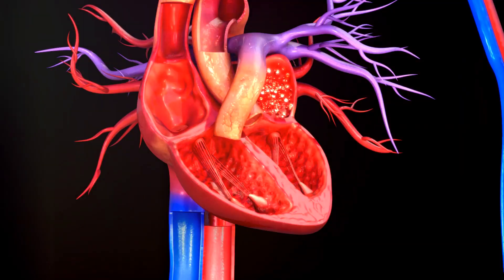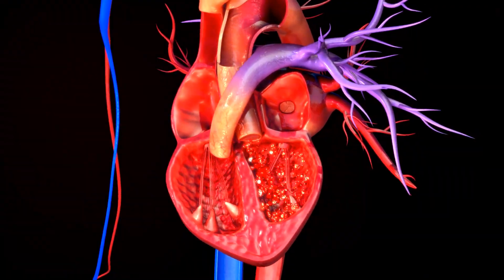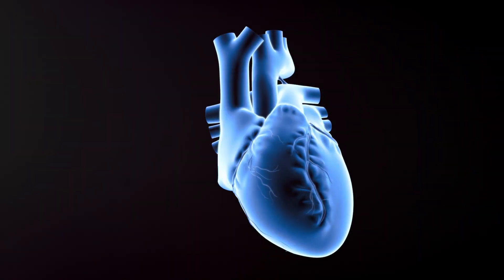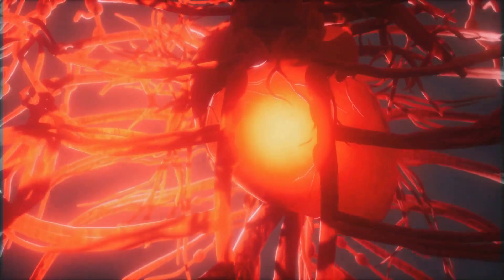These veins collectively pour into the two largest veins in the body, the superior and inferior vena cava, delivering the used blood back to the heart's right atrium. From there, it's a short trip to the right ventricle, which sends the blood to the lungs to exchange carbon dioxide for a fresh supply of oxygen. And thus, the cycle continues.